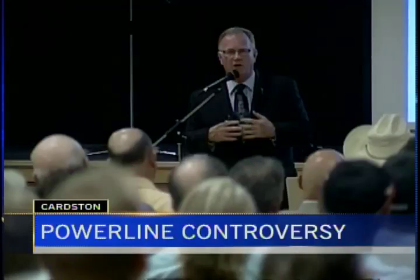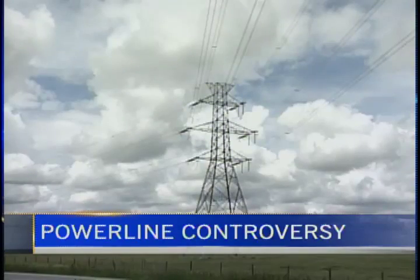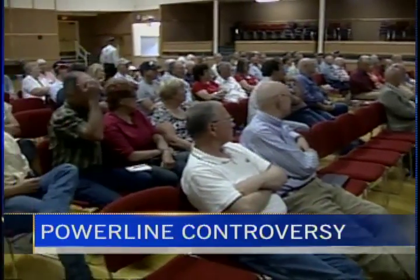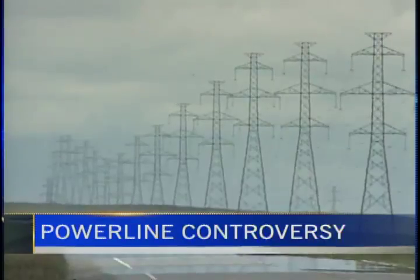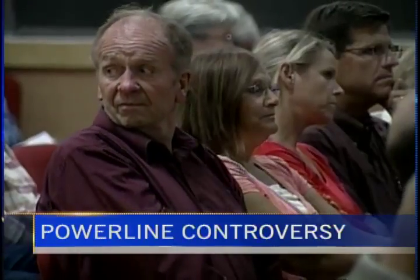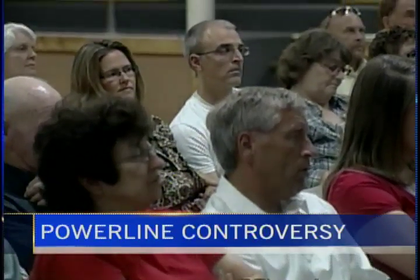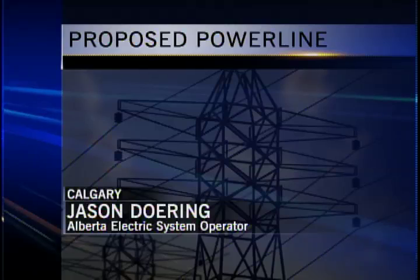The Alberta Electric System operator says a power line that's drawn more controversy than current has been through the appropriate public process and will continue as planned. The 240-kilovolt power transmission line would extend from Pincher Creek to south of Bow Island. Landowners in the area met last week demanding to know if the line was necessary. Officials say the main driving force behind the line is to bring power from wind turbines to towns and rural properties in the area, and is most definitely not intended for power export to the United States. The provincial group says the line has been put through due process, but feedback from residents is still welcome. Stakeholder input and feedback are extremely important in making sure that we make good choices in how we site and route these transmission lines.